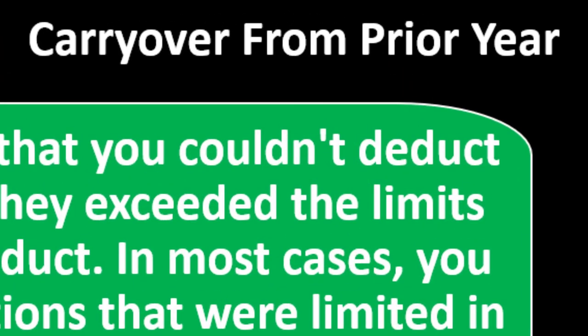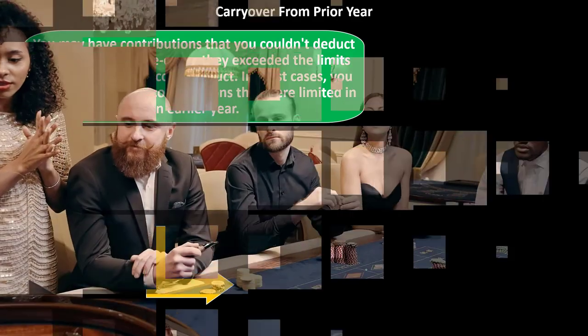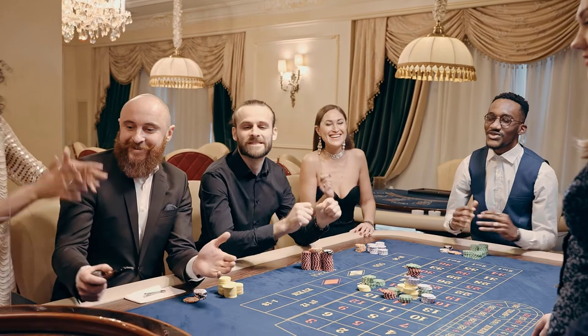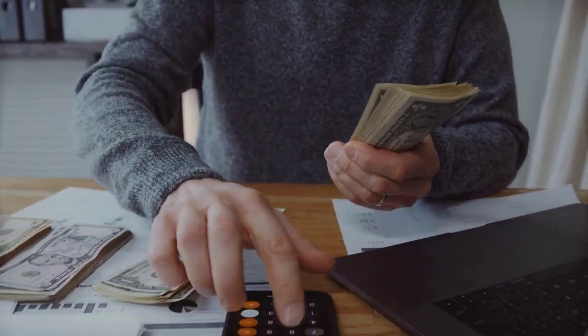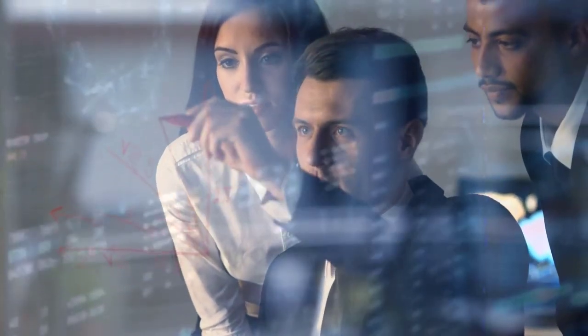Regarding carryover from the prior year: there's an AGI limit cap on how much you can deduct. Most taxpayers won't hit this limit, but certain circumstances — such as giving a large item or a high-income individual having a low-income tax year with large charitable giving — could trigger it. If you don't get the full charitable deduction in the current year, you can carry it forward. Managing carryovers is easier when using the same tax software across years or when rolling over prior-year returns so the software handles the tracking.